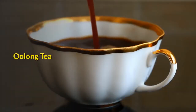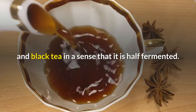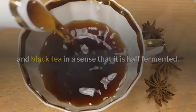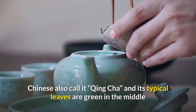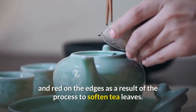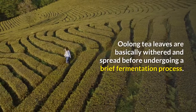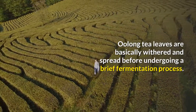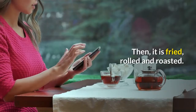Oolong tea is halfway between green tea and black tea in the sense that it is half fermented. Chinese also call it Ching Cha, and its typical leaves are green in the middle and red on the edges as a result of the process to soften tea leaves. Oolong tea leaves are basically withered and spread before undergoing a brief fermentation process, then fried, rolled, and roasted.